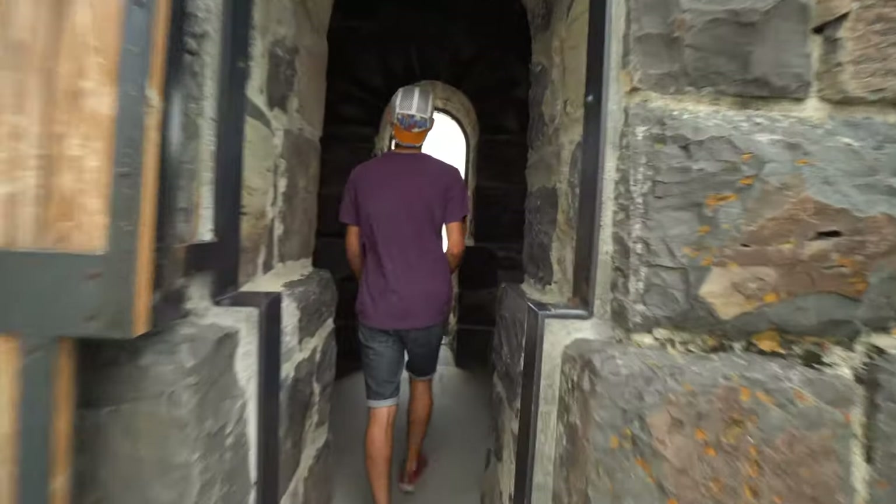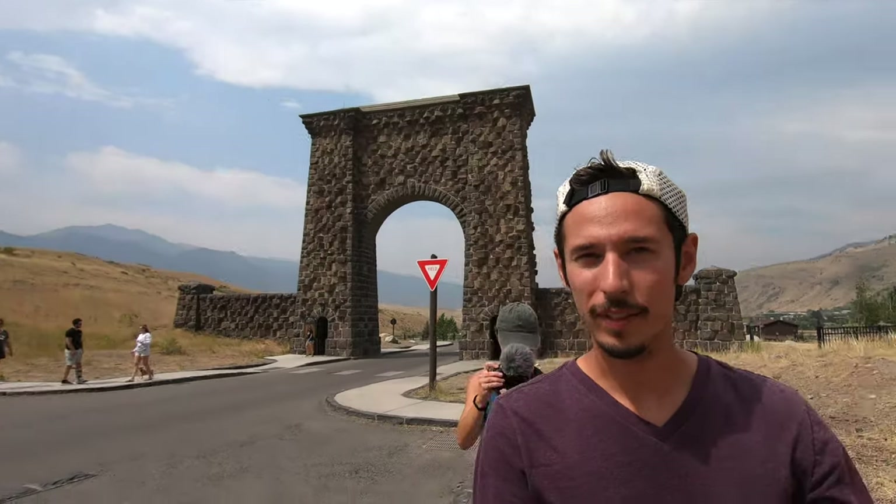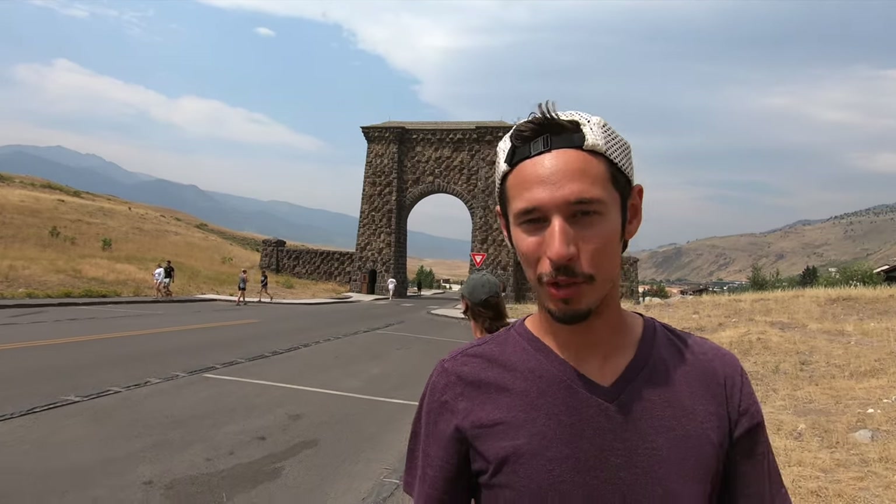In the late 1800s into the early 1900s, the park was maintained by the U.S. Army Corps. One of the Army Corps engineers decided the north entrance wasn't grand enough, so he commissioned this arch. The top says 'For the benefit and the enjoyment of the people' — a line written in the original legislation of Yellowstone. Roosevelt laid a hexagonal cornerstone to the arch, though it's not labeled, so it's hard to tell which one it was. It also holds a time capsule from when he placed it.